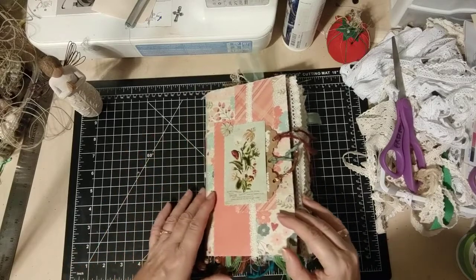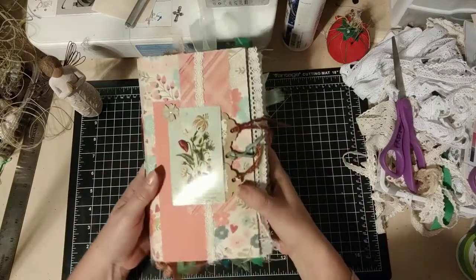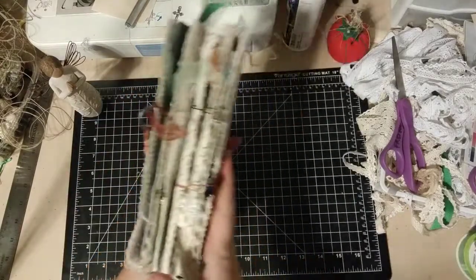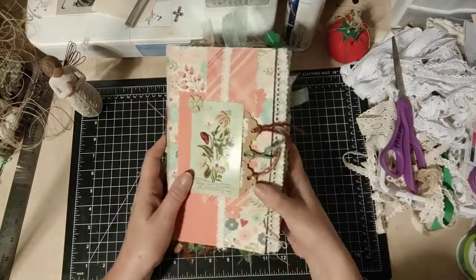I might make more of these. They won't be exactly like this, obviously — everyone is different. So let's look at the cover. This is all coordinated papers and lace. There is tons and tons of lace. Lots of pages have lace on them.